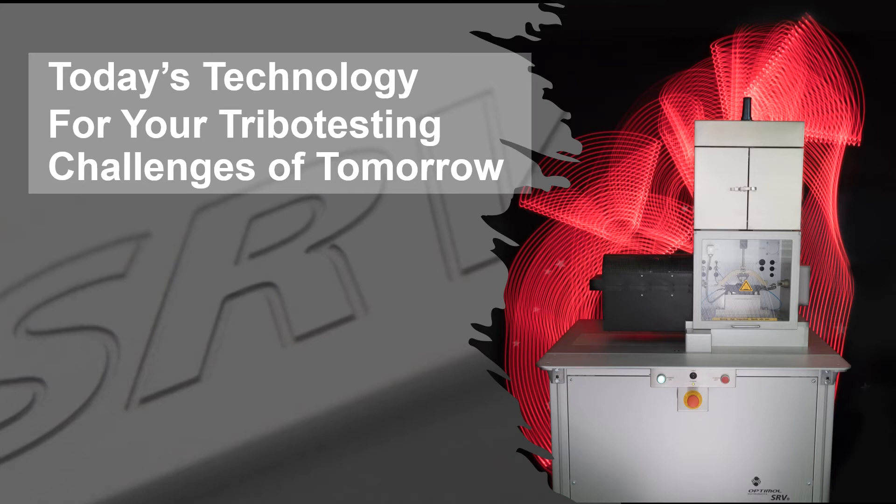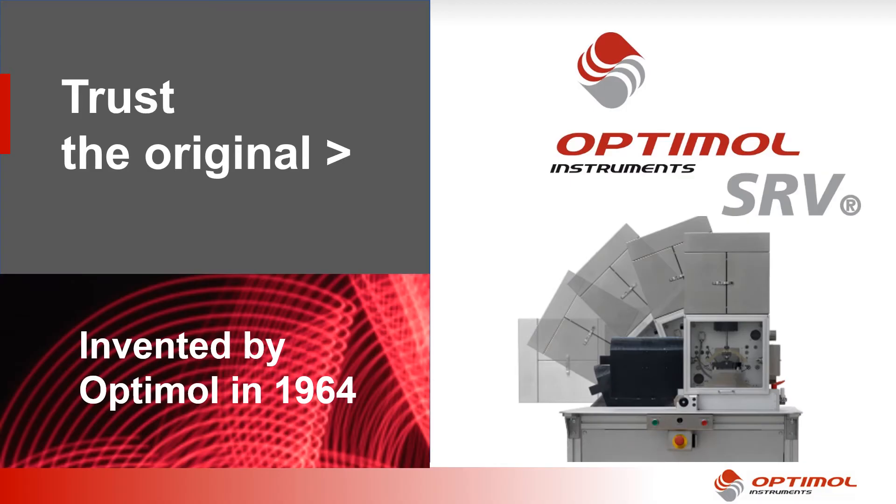Welcome to the second edition of our OptiMol Tribotesting tutorials. Today I would like to take you on a short demonstration tour of SRV5 and show you how it can benefit you. SRV was originally developed by a manufacturer of specialty lubricants. This industrial heritage is reflected in our practical solutions and deep understanding of industry needs.